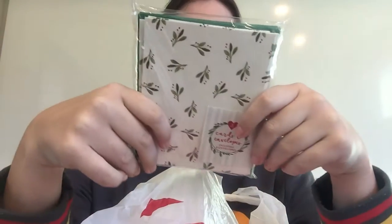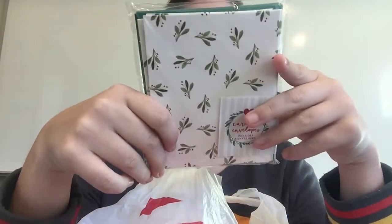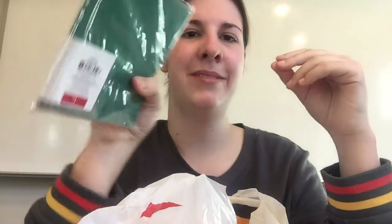Christmas cards — there's eight cards and eight envelopes in here. Don't know what I'm going to do with these yet, but I got them and they were a dollar. Eight for a dollar is a pretty good deal.